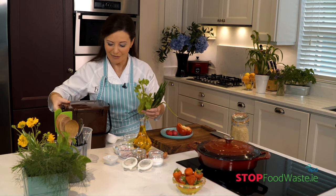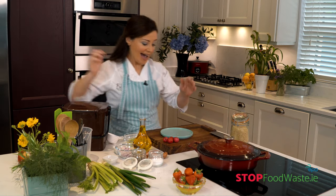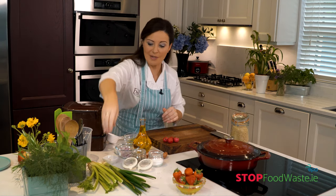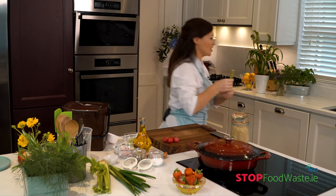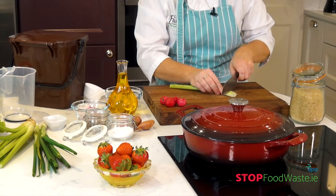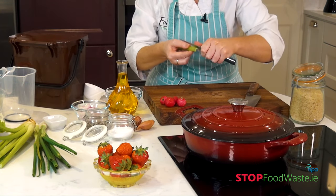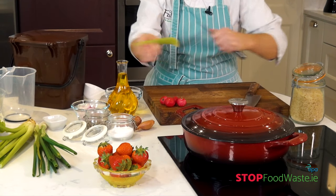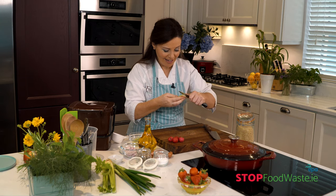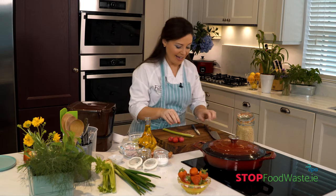So once you have checked the cupboards and looked in the fridge, it's time to make a list. I'm going to start with my curried rice salad. Here at my store cupboard I have some rice — the trick is to use what you have. For this recipe we need some celery, radishes, and shallots. To prepare the celery, just pull it off and give it a wash. With celery you'll find it can be stringy, so just top and tail it, then pull down with your knife to remove those strings.